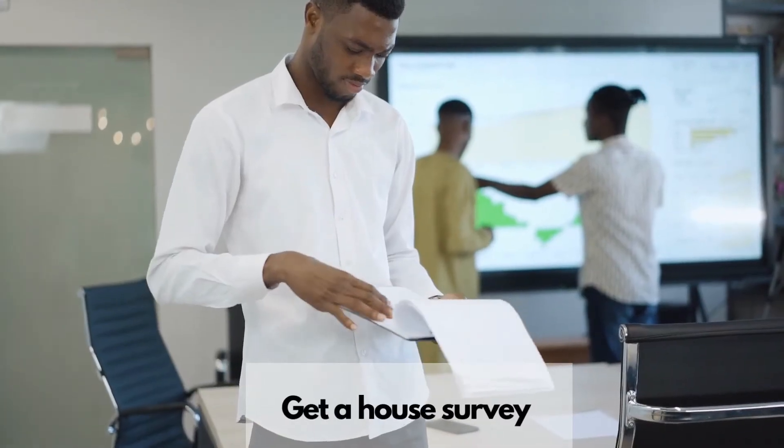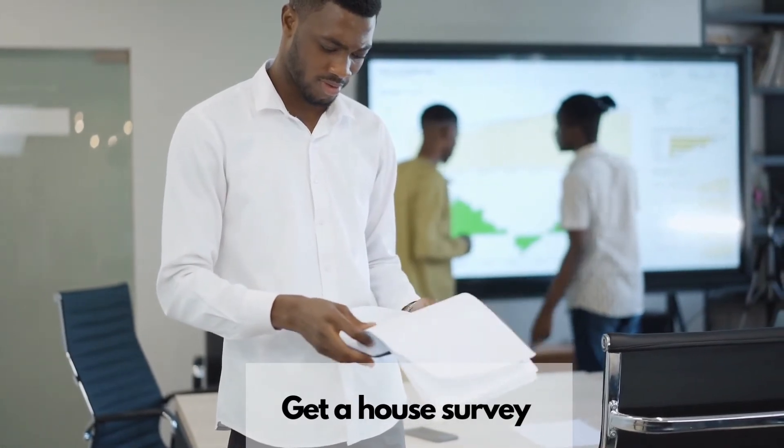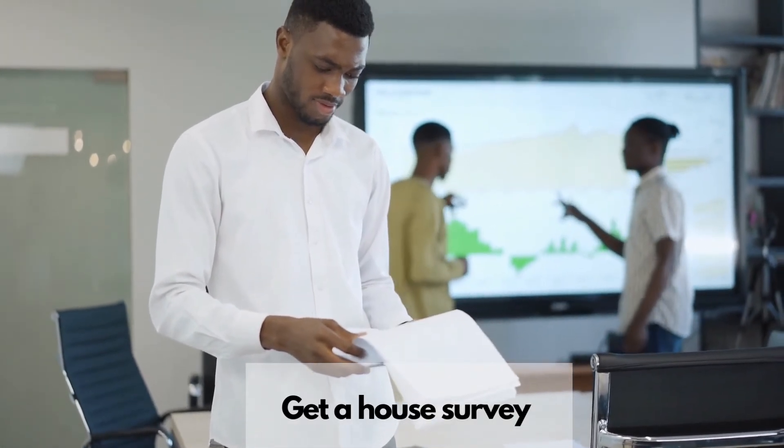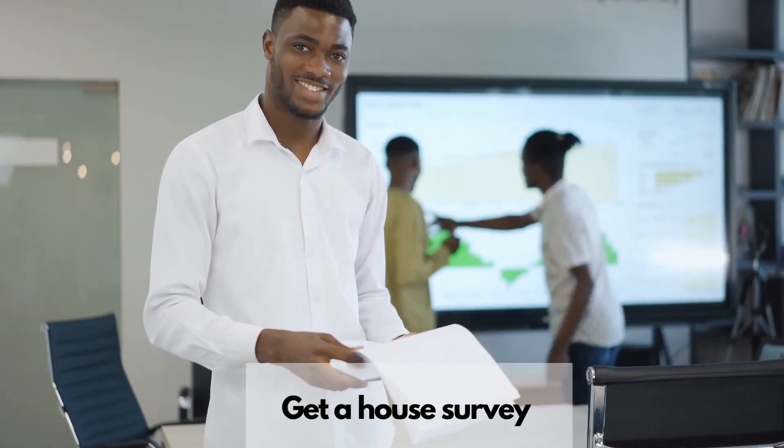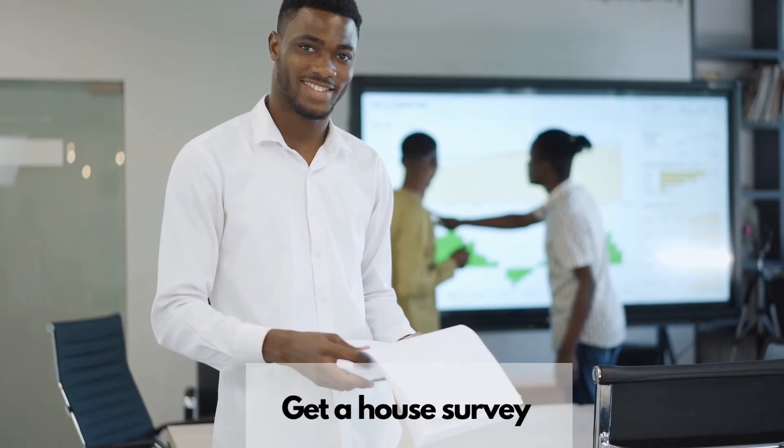Get a house survey. Once your offer has been accepted on a property, you should arrange a survey. The survey can help reveal unexpected or costly issues, which may enable you to negotiate a lower offer.